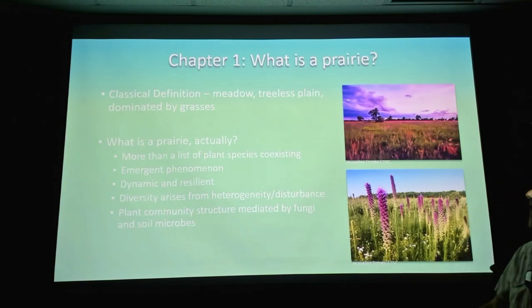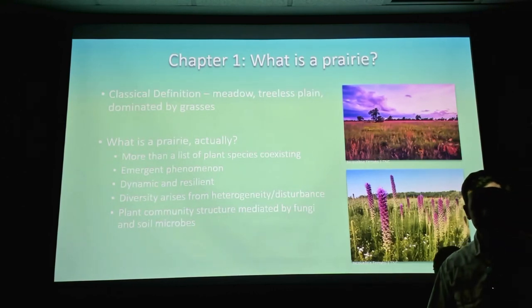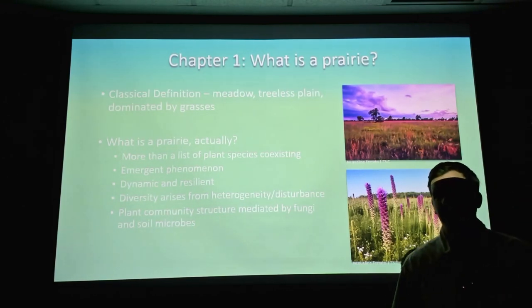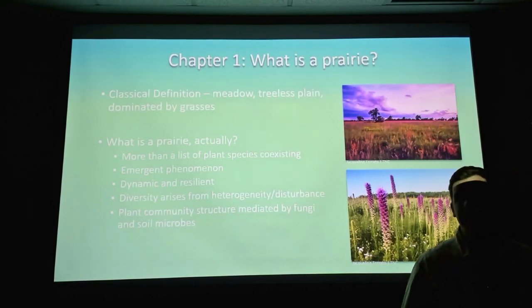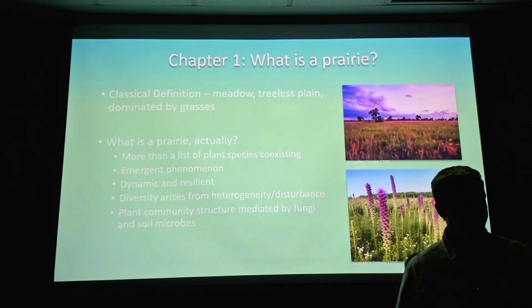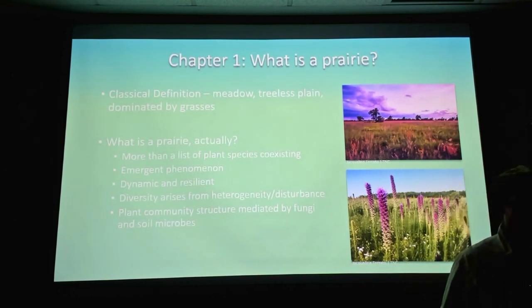The first part of this talk I'm going to cover is what a prairie is. Then we'll talk about how the prairie in Central Texas got here, going way back, all the way up to a couple hundred years ago. Then what happened to the prairie in the last couple hundred years, and finally what we might be able to do to recreate some of what was lost.